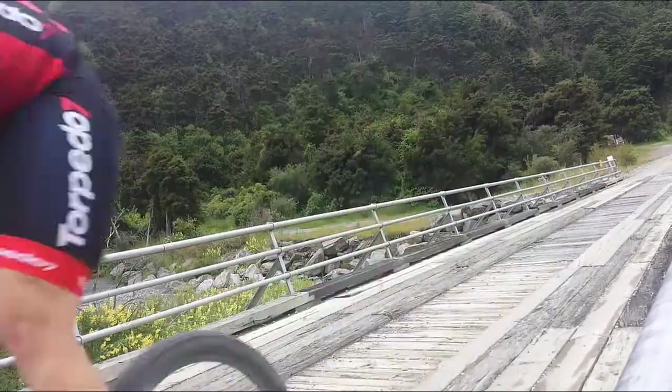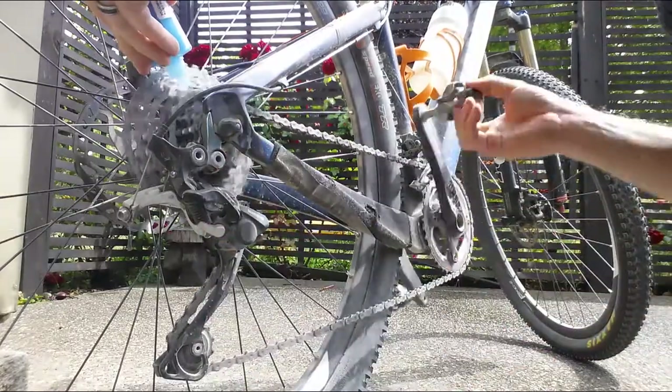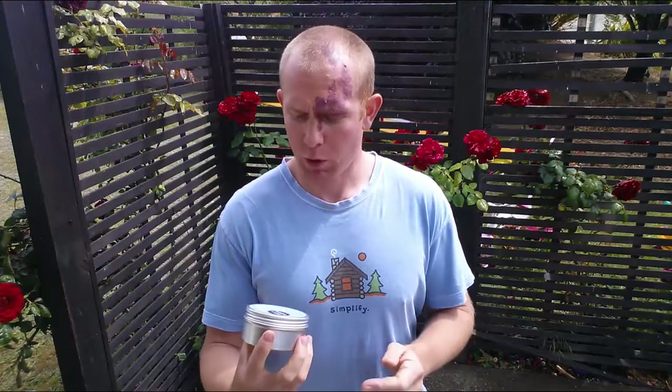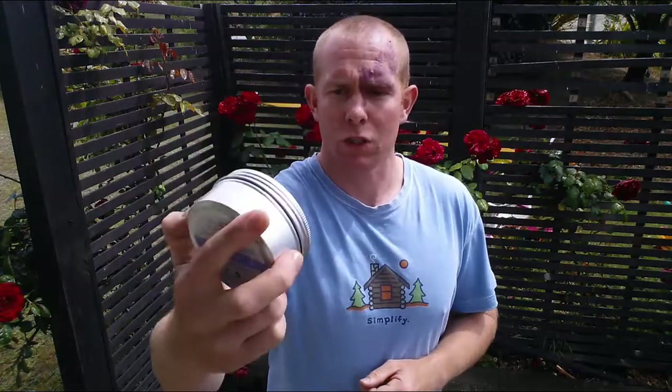Hey guys, Matty Graham here from Exponential Performance Coaching. A couple of days ago I did a video about what lube I use for my bike chain, and I got a question about what lube I use for myself. This is what I use — Sweet Cheeks Butt Butter. This stuff is locally made here in New Zealand and I've found it to be really, really effective.